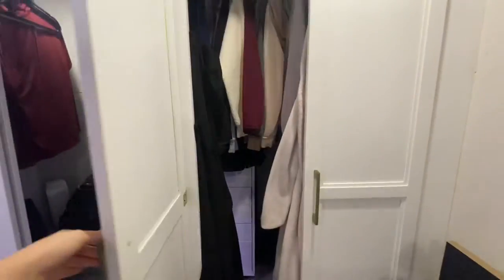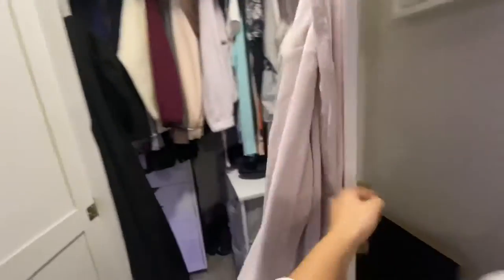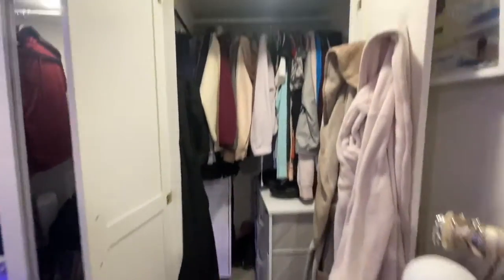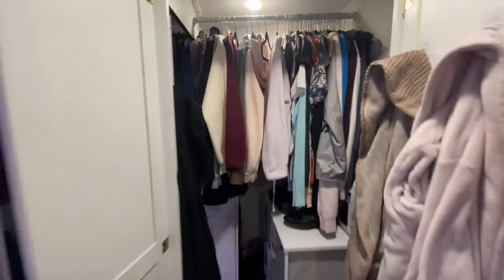Now I'm going to open my side. It just has two doors. I put some hooks to put my robes on the right side of the door. There is my light and there's my closet.